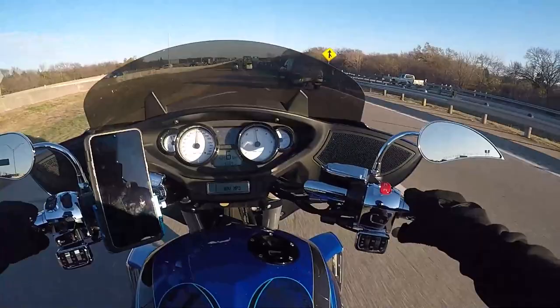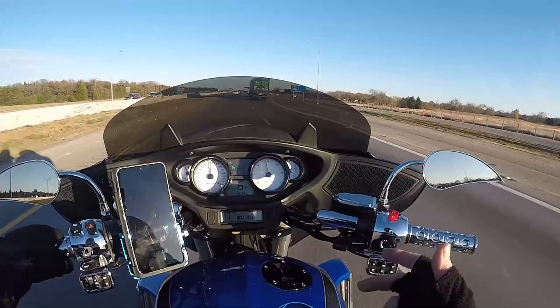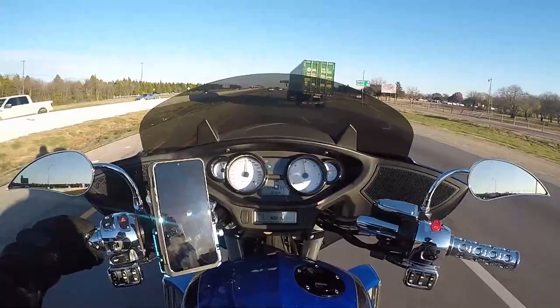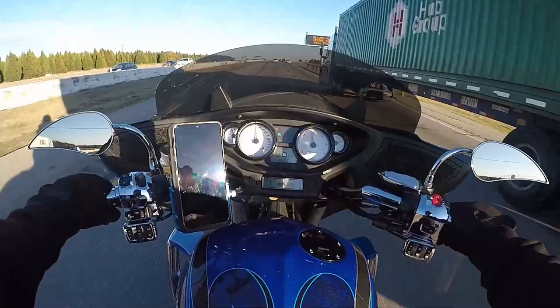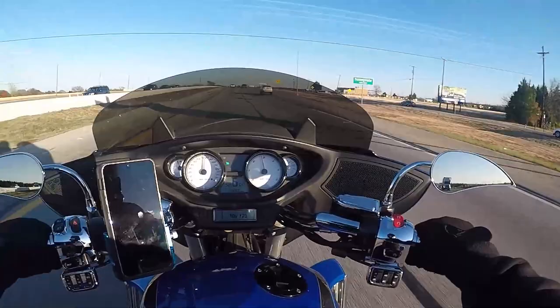The cruise control is outstanding — it's a huge adjustment being able to take your right hand off and get some circulation back. If I do end up going with a Cross Country in the future, I'd want bigger bars due to my long arms; the current angle isn't bad but I'd prefer the adjustment. The feeling on this bike is just incredible.